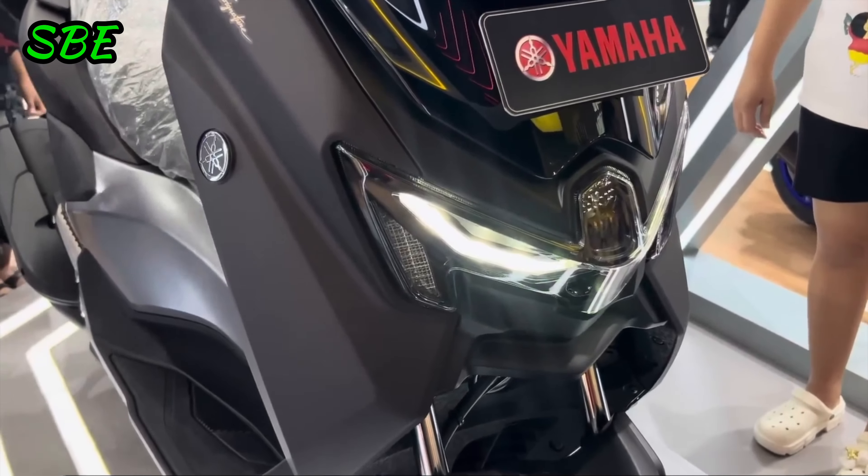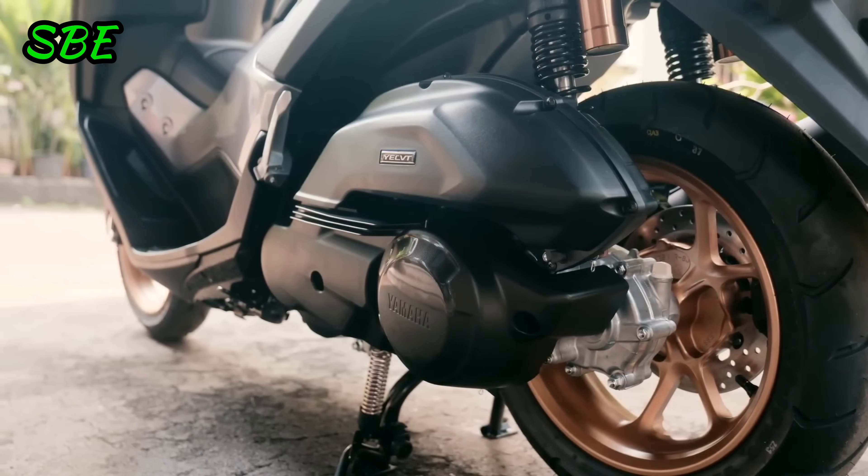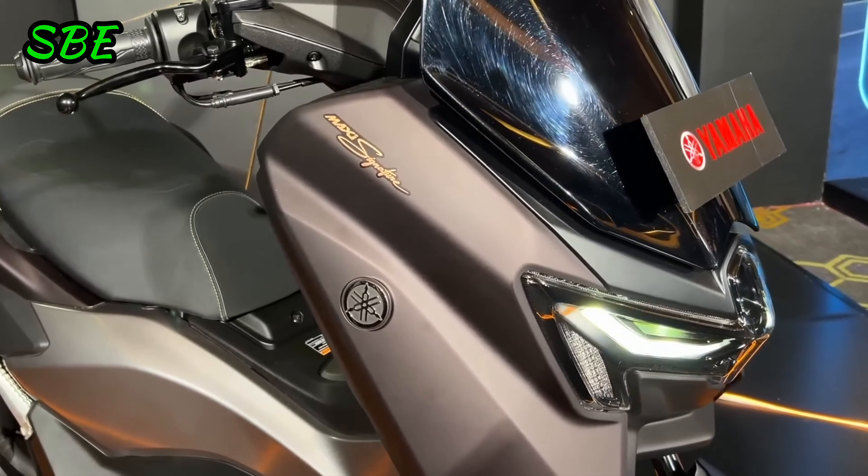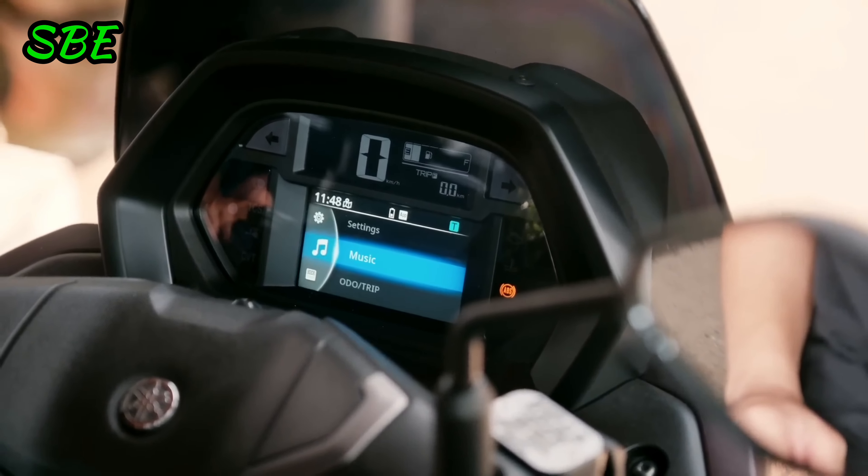The compression ratio of 11.6 to 1 ensures that the engine maximizes every drop of fuel, while the variable valve timing system optimizes performance across a wide range of revs.